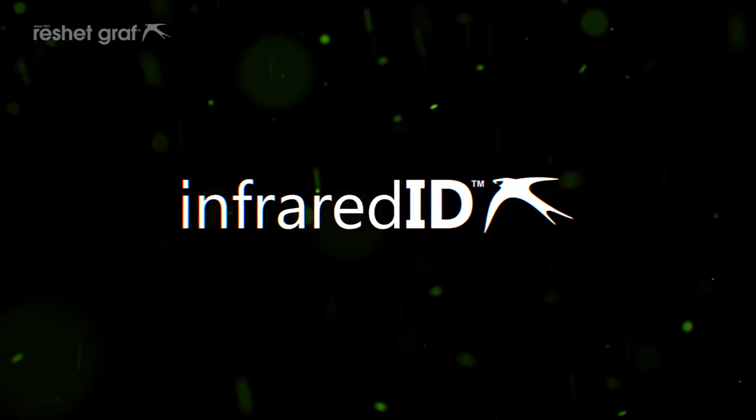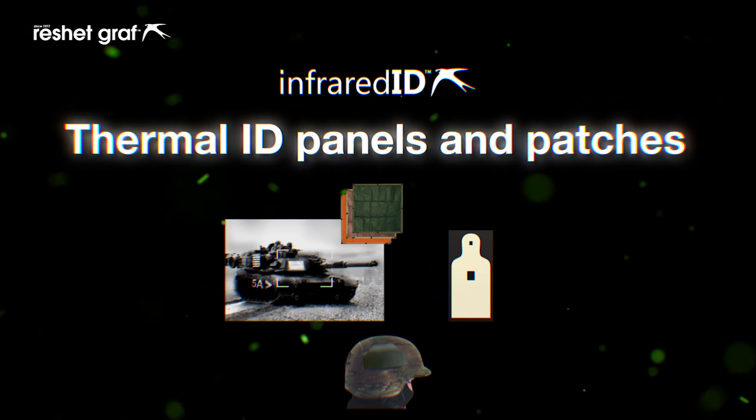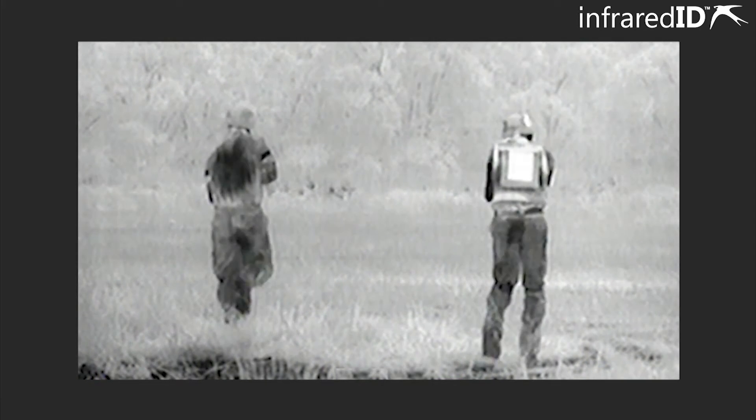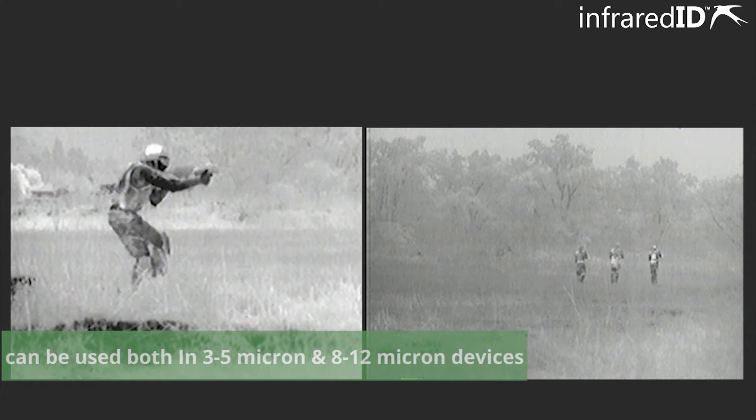Infrared ID presenting Thermal ID Panels and Patches. The markers are made from a passive thermal reflective material. When used outdoors, the markers will reflect the sky's thermal energy and appear as a contrasting cold area in 3 to 5 and 8 to 12 micron thermal devices.